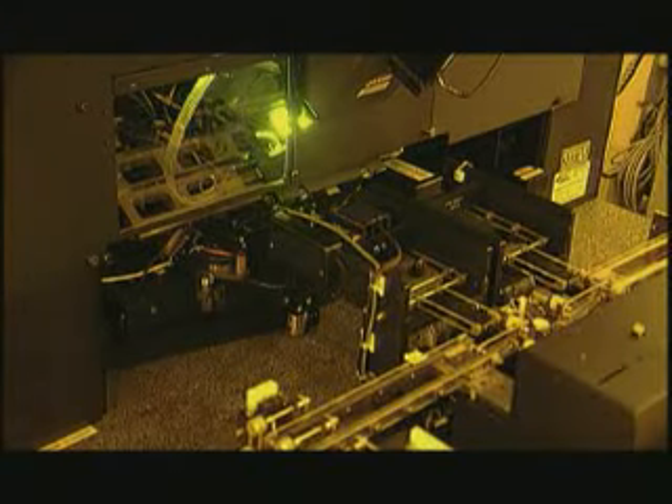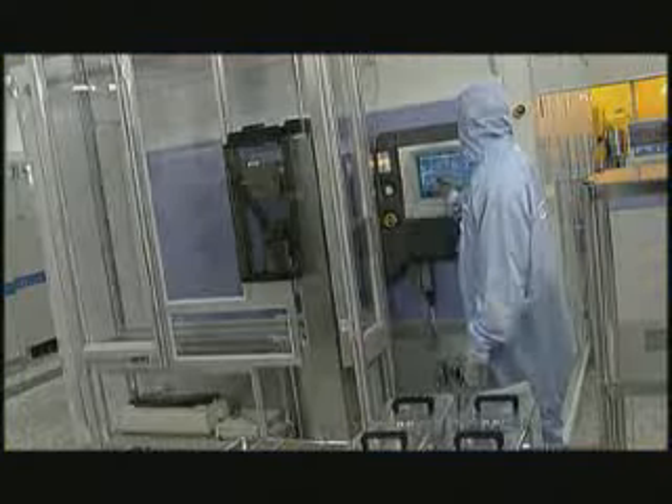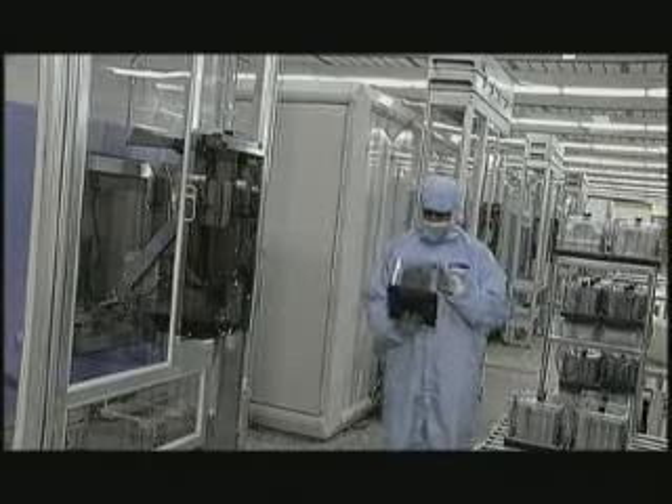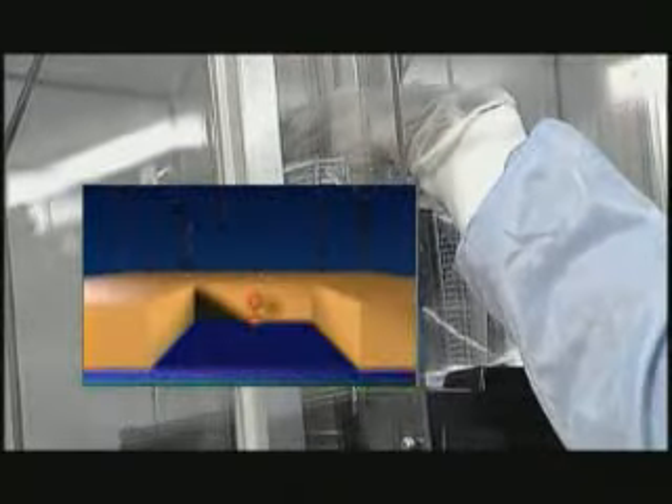The templates themselves are made by other specialists, and we also cooperate very closely with these suppliers and equipment manufacturers. In these so-called implanters, specific atoms can be shot into the unprotected areas of the silicon to give them a positive or negative conductivity. This is done incredibly accurately — for example, one atom in a hundred thousand silicon atoms.